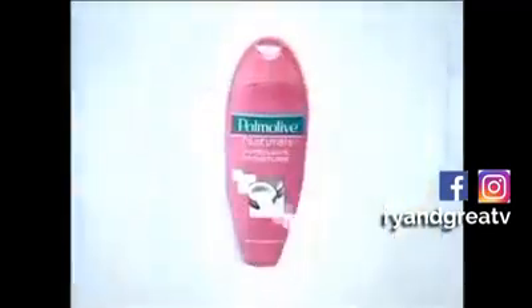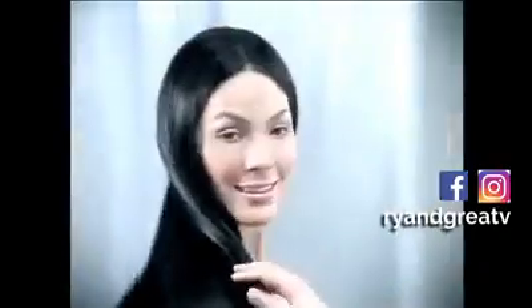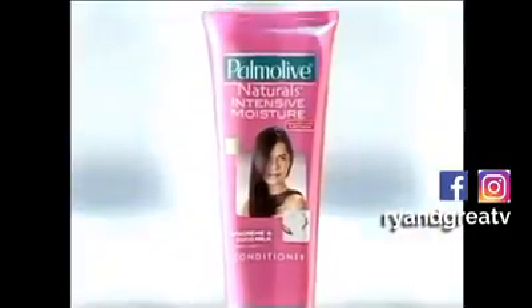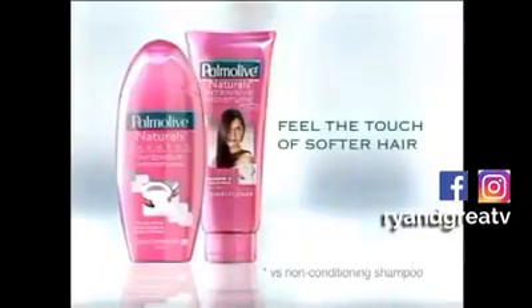Palmolive Intensive Moisture — and softness you can't get enough of. For salon-like softness that's even more irresistible, use with Palmolive Conditioner.